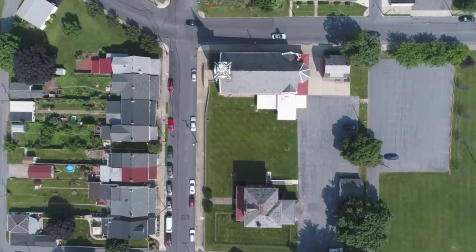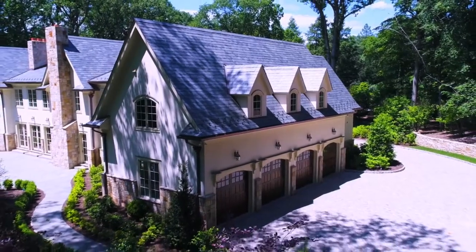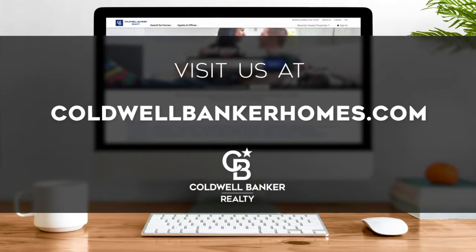Each Sunday at 9 a.m., we invite you to view the homes available for sale in this unique setting. If you have any questions, please be sure to visit us online at coldwellbankerhomes.com. Now are you ready to tour some incredible properties? Let's get started.